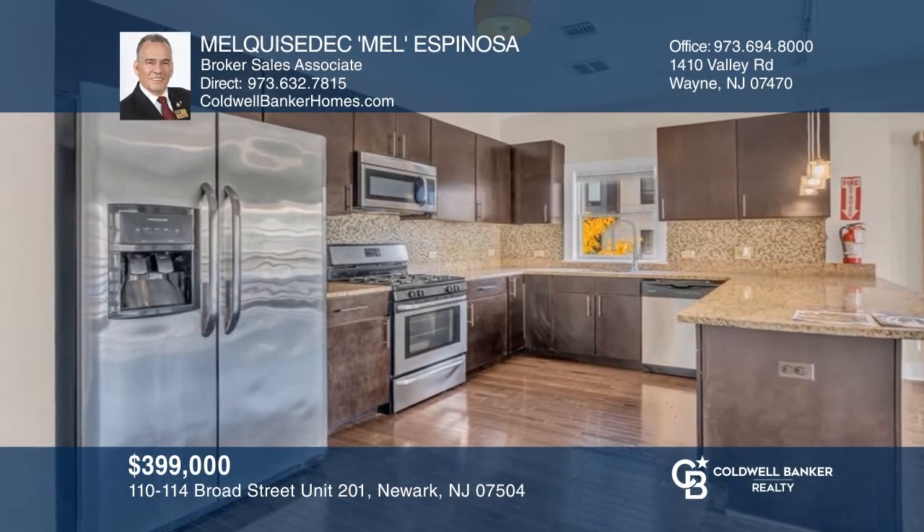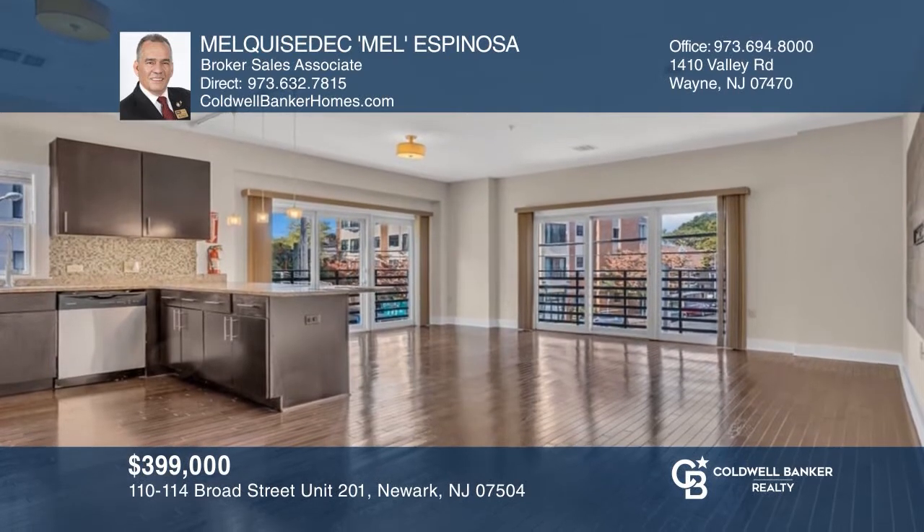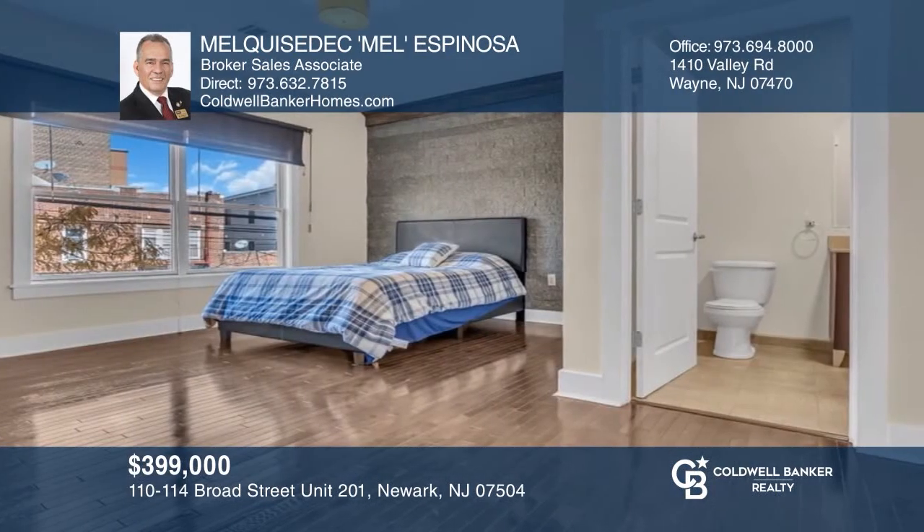Welcome to this newly built one-floor condo with private garage parking, three spacious bedrooms, and two full bathrooms. Contact Mel Espinosa today to learn more.